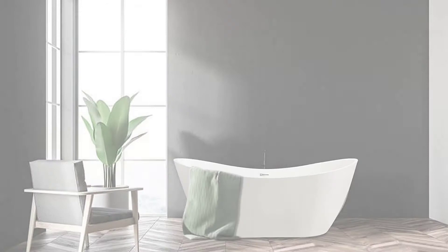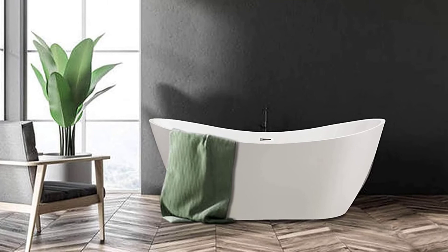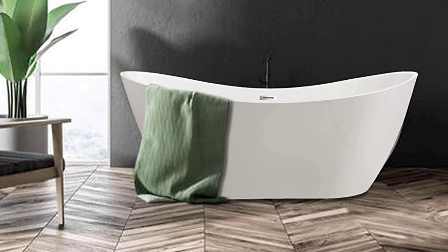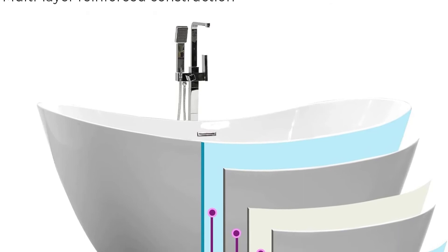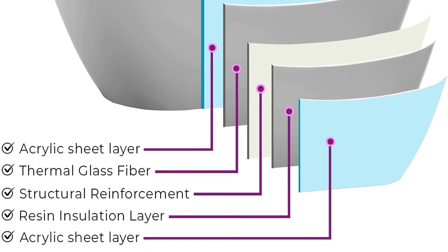Installation is simple since it is a floor-mounted standalone tub with four adjustable legs to level it on your bathroom floor. It is UPC certified for safety while soaking. The tub weighs just 112.2 pounds for easy positioning. It comes backed by a one-year limited warranty and a 30-day money-back guarantee, though return shipping costs will be deducted from your refund.